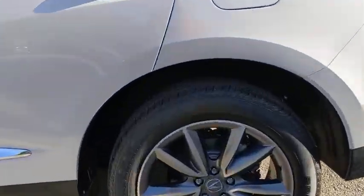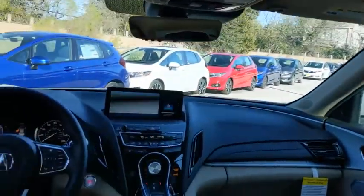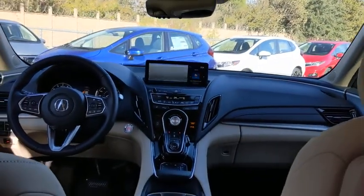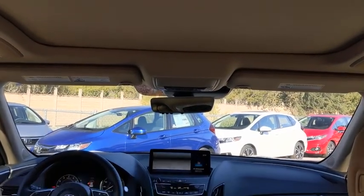Backup camera, keyless entry, power passenger seat, steering wheel audio controls, navigation system, power liftgate, traction control, stability control, lane departure warning, all-wheel drive.